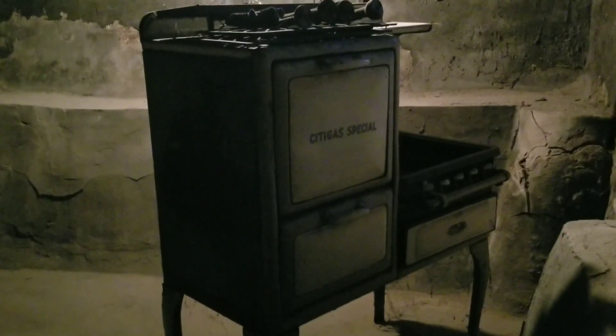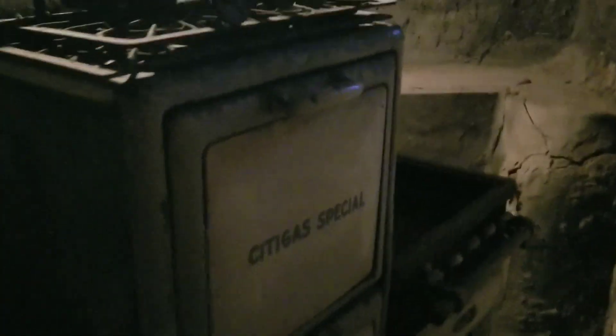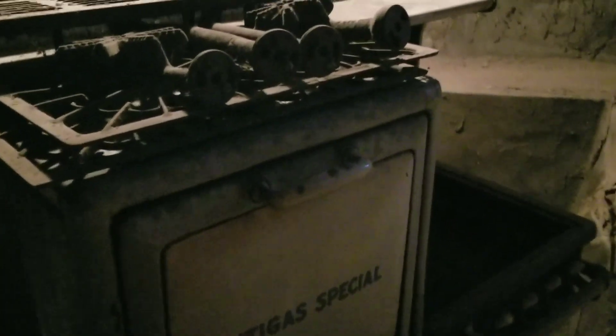Down in the basement there was this amazing old stove — forgive the bad lighting down there, it was pretty dark, but I found it quite interesting. I can only imagine how heavy it must be, but it was a really gorgeous piece. The basement also had some closets, which were probably used for canned goods or canning items.